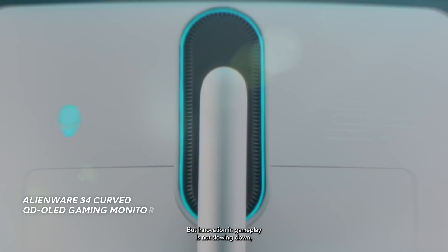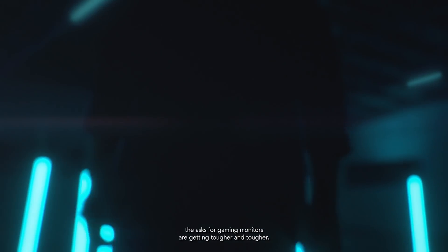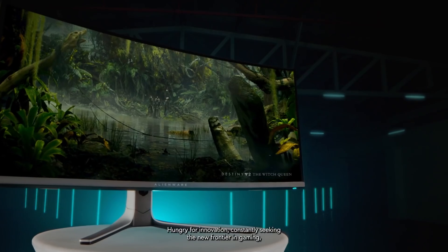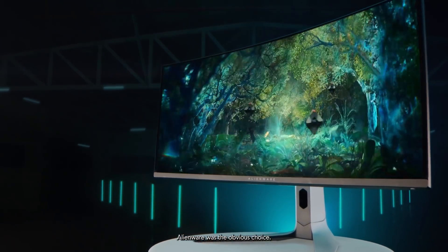But innovation in gameplay is not slowing down, and neither are we. With 8K on the horizon, the asks for gaming monitors are getting tougher and tougher. To meet these big asks, we teamed up with Alienware. Hungry for innovation, constantly seeking the new frontier in gaming, Alienware was the obvious choice.